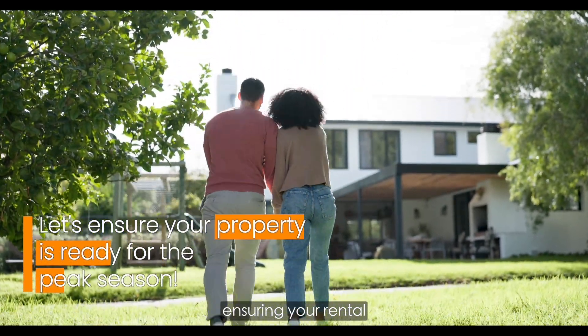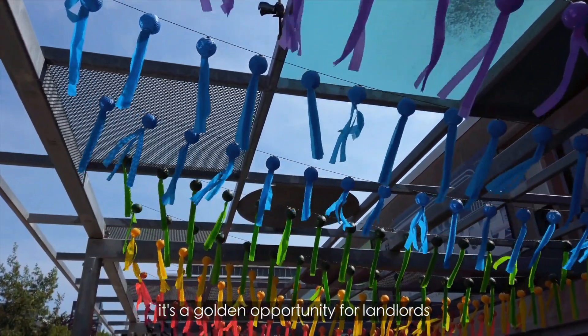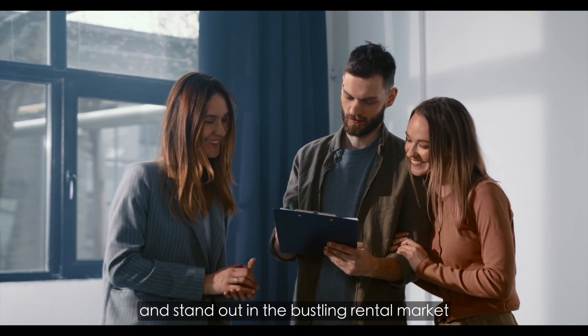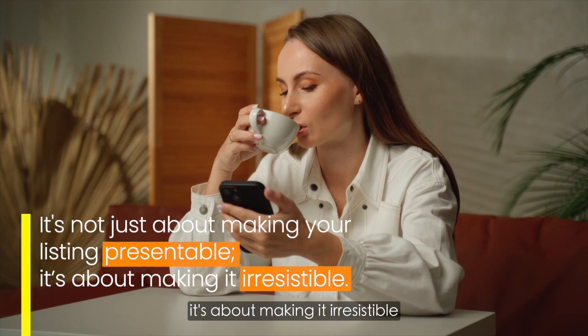Welcome to our guide on ensuring your rental property is ready for the peak season. As the warmer months approach, it's a golden opportunity for landlords to enhance their properties and stand out in the bustling rental market. Spring marks a crucial time for rental property owners — it's not just about making your listing presentable, it's about making it irresistible.